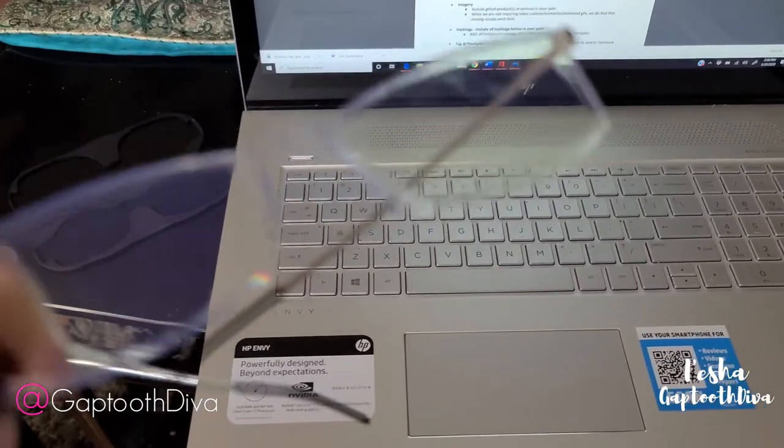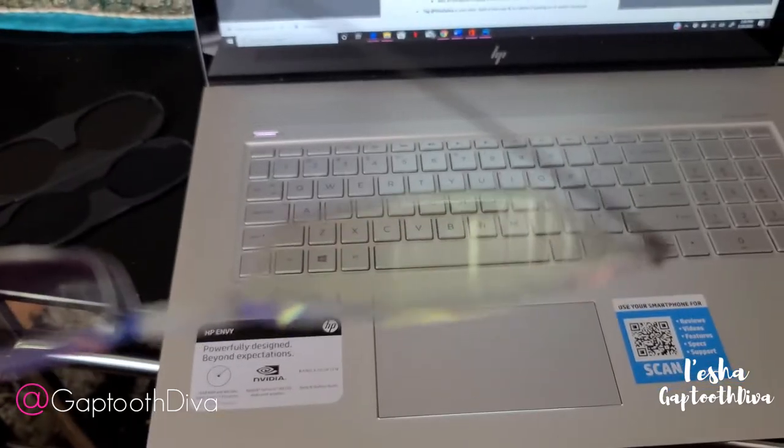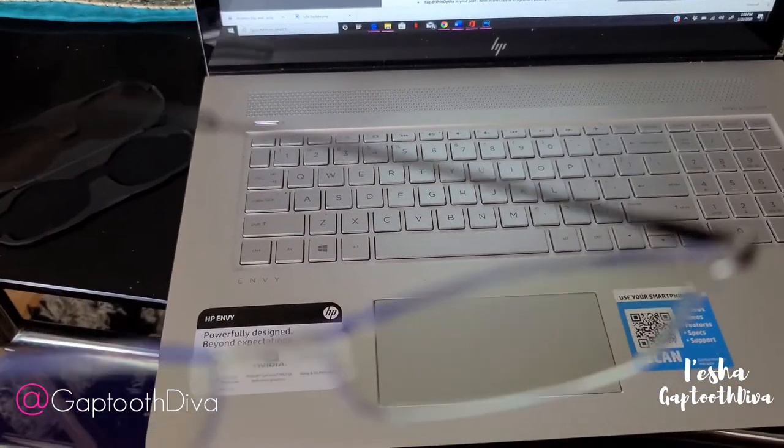I encourage you to purchase them using the link in my description and my coupon code. These are great glasses for reading on the computer, and they are the thinnest frames in the world.